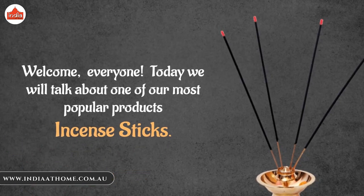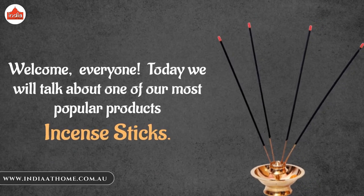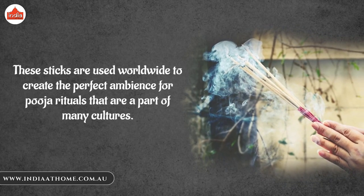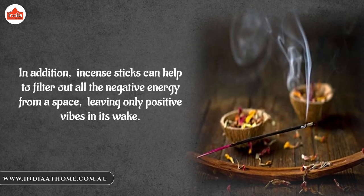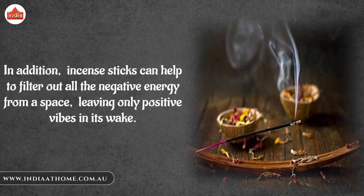Welcome, everyone. Today we will talk about one of our most popular products, incense sticks. These sticks are used worldwide to create the perfect ambience for puja rituals that are a part of many cultures. In addition, incense sticks can help to filter out all the negative energy from a space, leaving only positive vibes in its wake.